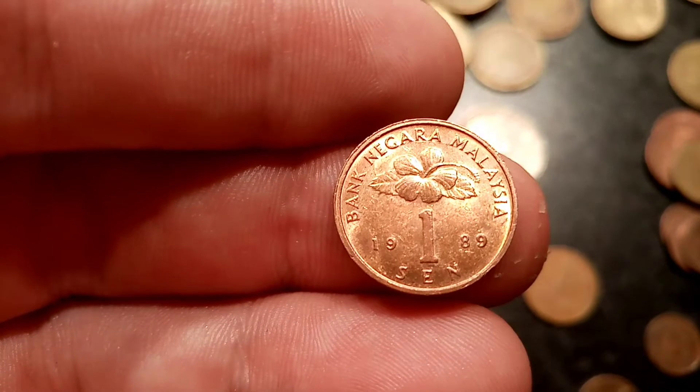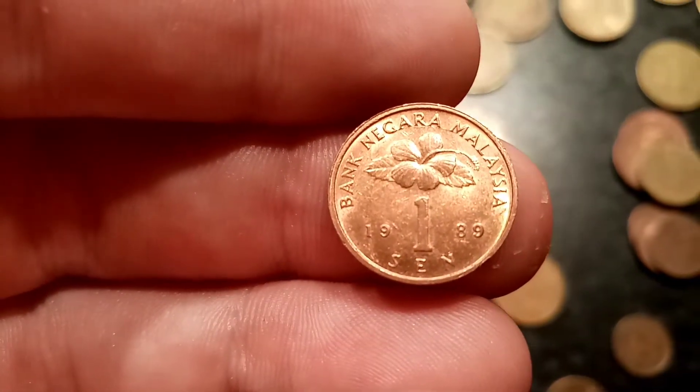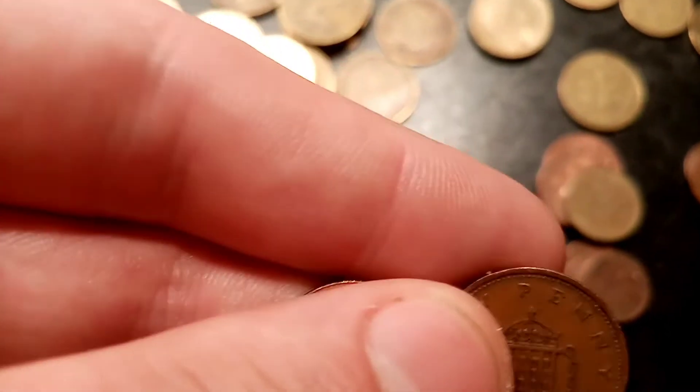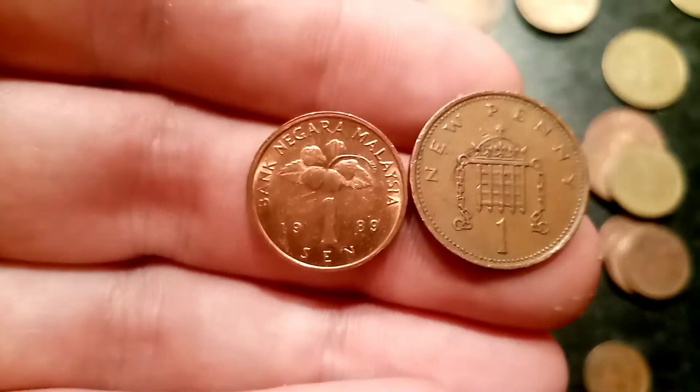There was just over 20 million of this coin released back in 1989, which is relatively low actually for a 1 Sen coin. Therefore, a perfect uncirculated one will fetch a pound, and a good quality one should fetch you around 50 pence.